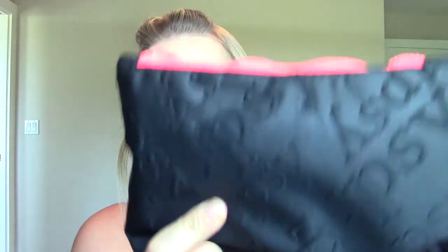So this month's bag looks like this. It's just black with a red zipper, it's kind of cushy. Not my favorite bag, but I don't really do anything with these bags anyways — I still have yet to find something to do with them.